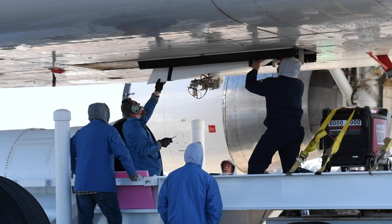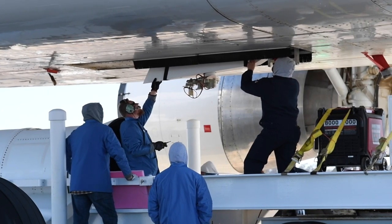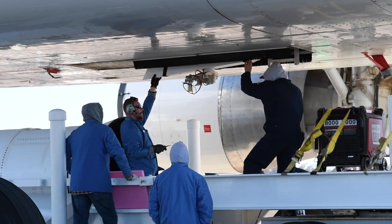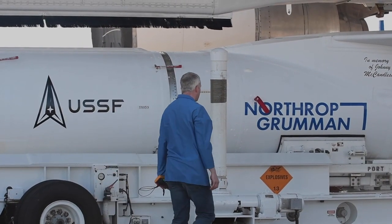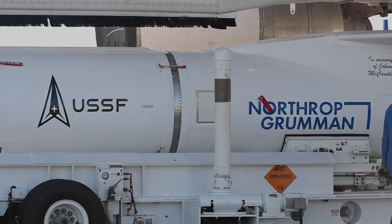The 30th Operation Support Squadron typically provides a wide variety of support to any launch here at the Western Range. Our weather officers provide on-console support by evaluating weather conditions for the rocket launch to make sure that the conditions are safe. The TAC RL2 mission was executed by the Small Launch and Targets Division within the Space and Missile Systems Center's Launch Enterprise, and the payload was sent into orbit using Northrop Grumman's Pegasus XL rocket.